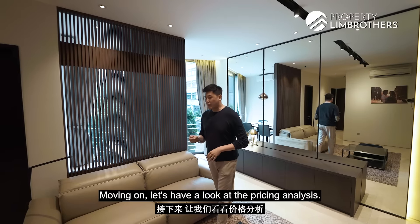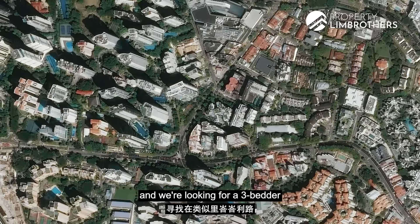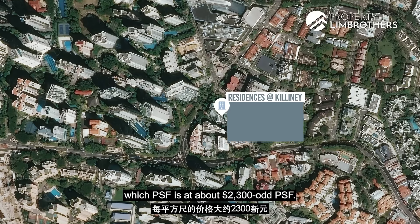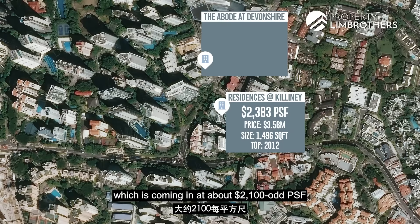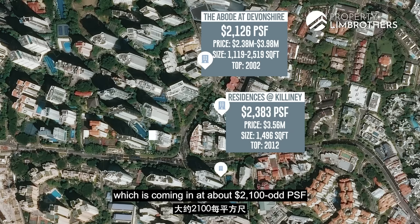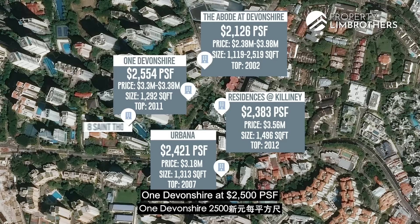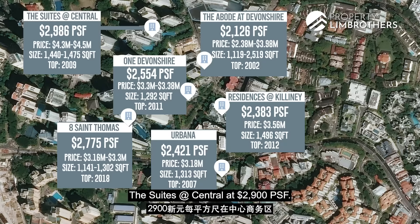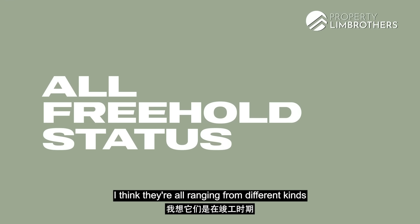Moving on, let's look at the pricing analysis. Doing a quick search on the property portals for 3-bedders in the River Valley zoning: Residences at Killiney is at about $2,300 per square foot, Abode at Devonshire at about $2,100 per square foot, Urbana at about $2,400, One Devonshire at $2,005, 8 St Thomas at $2,007, and The Suites at Central at $2,009 per square foot. These developments are all freehold status, ranging from different completion periods.